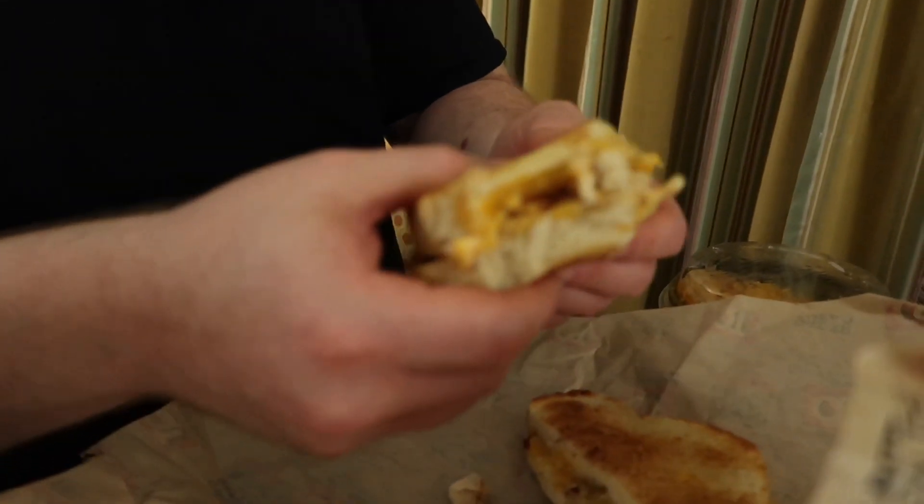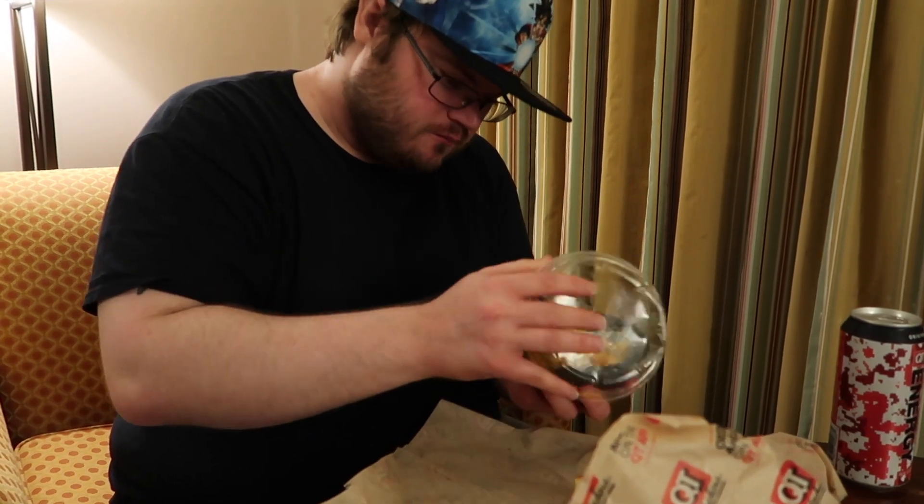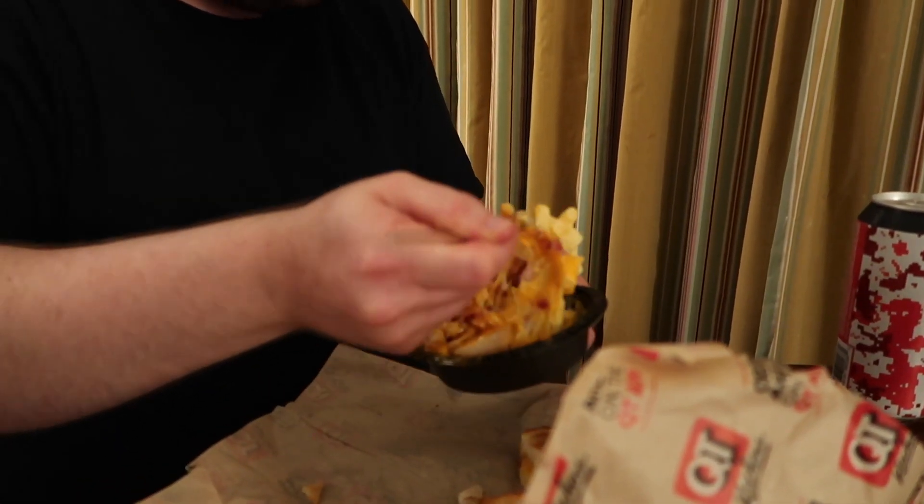Mmm, oh yeah, that's good. This is actually really good. All right, so that part's good. Now I'm gonna try the macaroni and cheese — if I can get this stupid thing open. All right, buffalo chicken macaroni and cheese. Mmm, QuikTrip good job. This is really good, hands down super good.